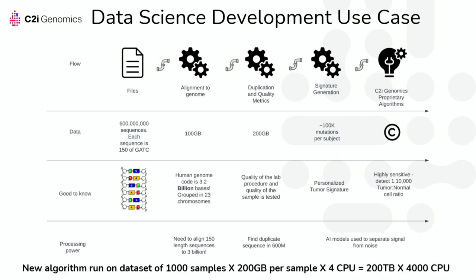Consider a data science user who wants to create a new algorithm and test it on a thousand samples. If they use the aligned file — 200 gigabytes per sample — with four CPUs for each analysis, they would need 200 terabytes of storage and 4,000 CPUs. There is no single EC2 for this, so we need to distribute the load.